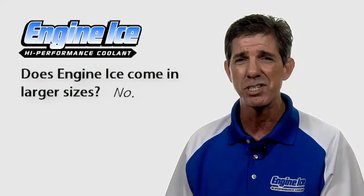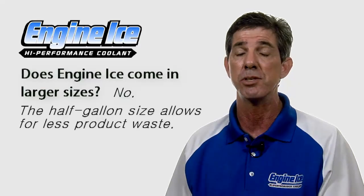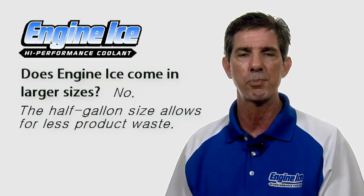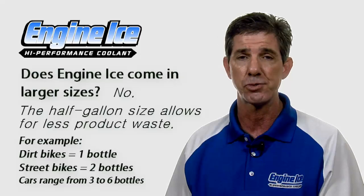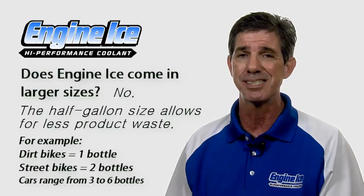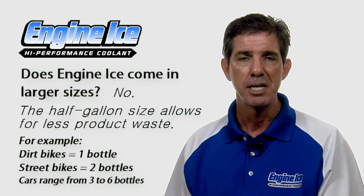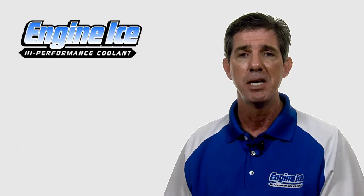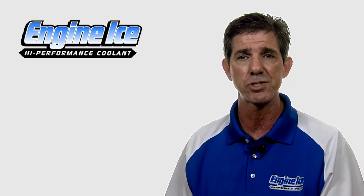Does Engine Ice come in larger sizes? No, it doesn't. Engine Ice only comes in the half-gallon size, and the reason is so that you can tailor your needs to our product size. Dirt bikes take one bottle, street bikes take two bottles, but cars can be anywhere from three to six bottles. We don't want you to have to buy more product than you need — it'd just be a waste of money. So we keep it in the half-gallon bottle and allow you to buy the appropriate number of bottles to fill your system.